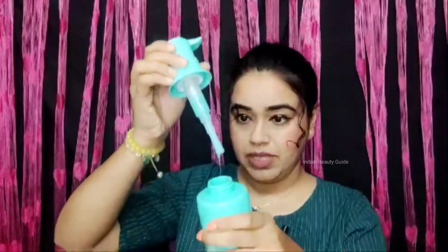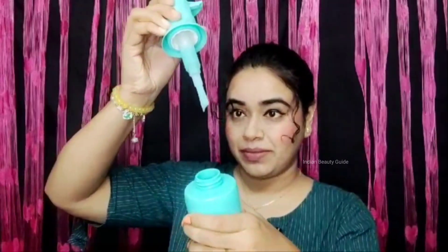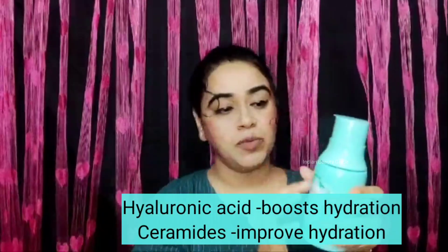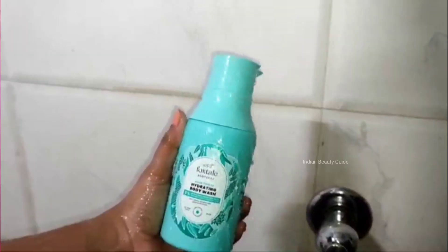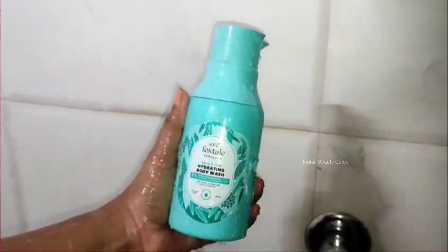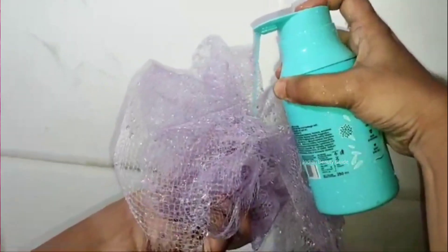The color of the body wash is something I really like, and the fragrance is totally amazing. The color of the body wash matches the bottle, and the fragrance is very amazing. The packaging is very nice and has good quality. The body wash has a slight color to it — I don't have any problem with that.